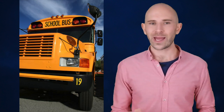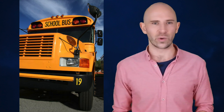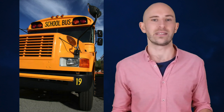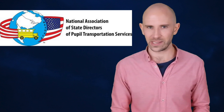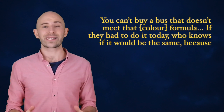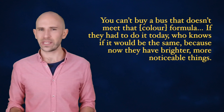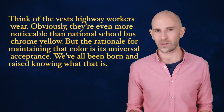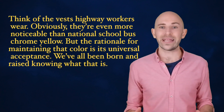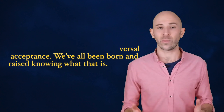While the standards are tweaked from time to time, the color of the buses isn't likely to be one of those things changed any time soon, according to Bob Riley, the executive director of the National Association of State Directors of Pupil Transportation Services. He noted: "You can't buy a bus that doesn't meet that color formula. If they had to do it today, who knows if it would be the same, because now they have brighter, more noticeable things — think of the vests highway workers wear. Obviously they're even more noticeable than National School Bus Chrome Yellow. But the rationale for maintaining that color is its universal acceptance. We've all been born and raised knowing what that is."